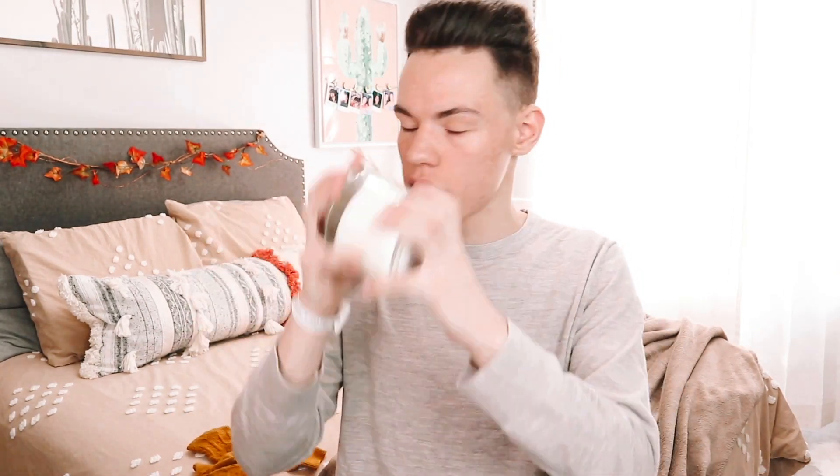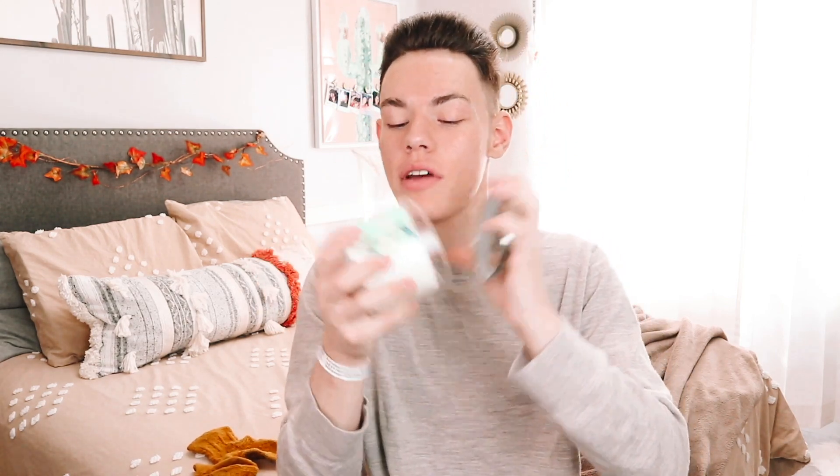Of course I have Tis the Season, because you can't go wrong with Tis the Season — it's just one of those candles you have to have around Christmas time. Then I have Chocolate Peppermint Cream, and this smells so good. It reminds me of those York mints — the little mints covered in chocolate. The smell is exactly like it.